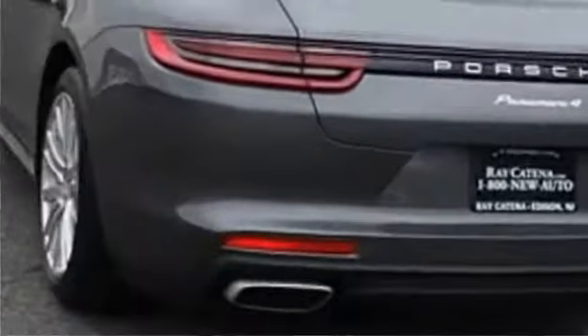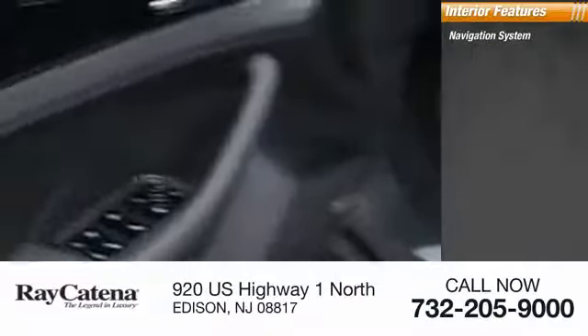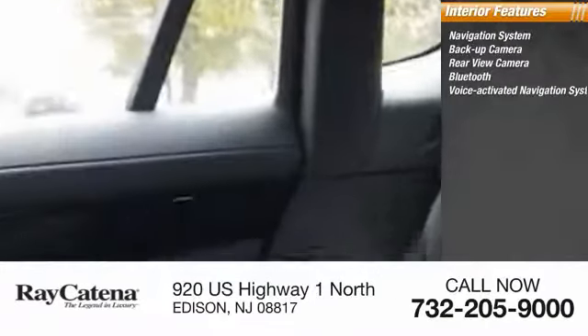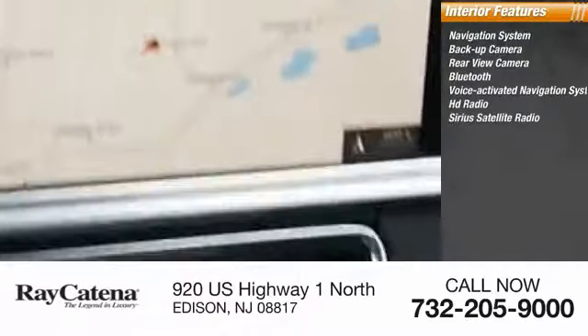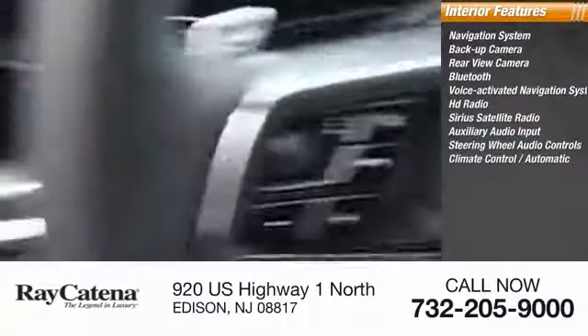Inside you'll find a navigation system, backup camera, rear view camera, Bluetooth, voice activated navigation system, HD radio, SiriusXM satellite radio, auxiliary audio input, steering wheel audio controls, and automatic climate control.